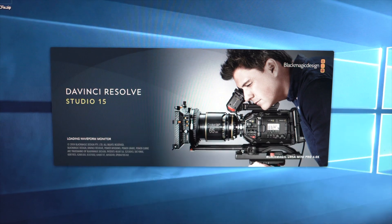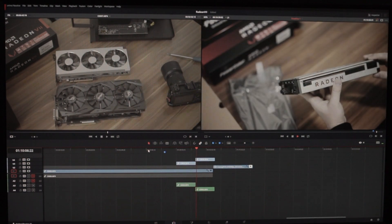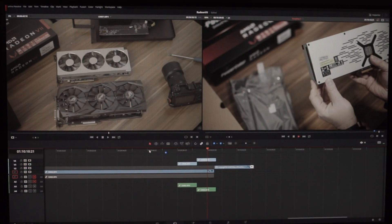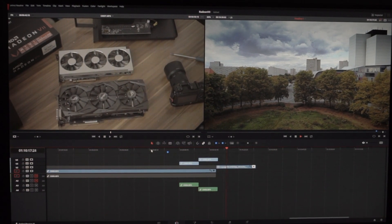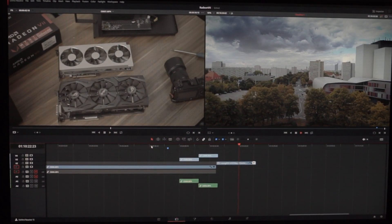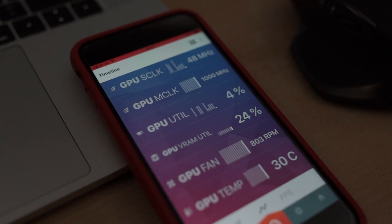This card also claims to be a compute card, so I tested it in Windows with DaVinci Resolve. I have 4K footage from the Sony FS7, A7R Mark III, and DJI Phantom 4 Pro — a really difficult codec — and it plays perfectly smooth with no dropped frames, even with color grading, sharpening, and other effects applied.